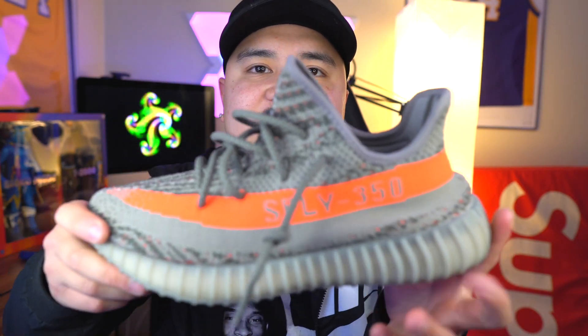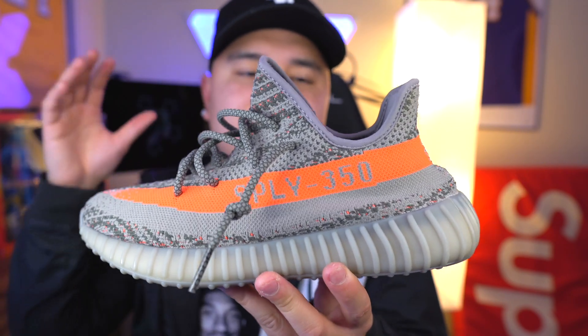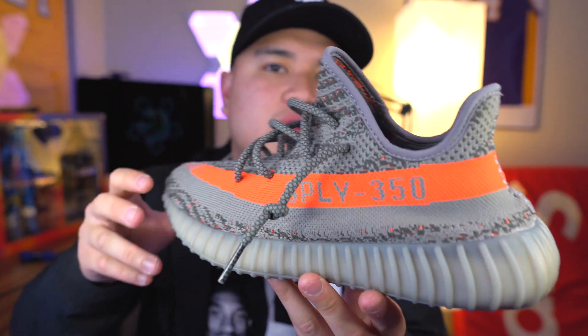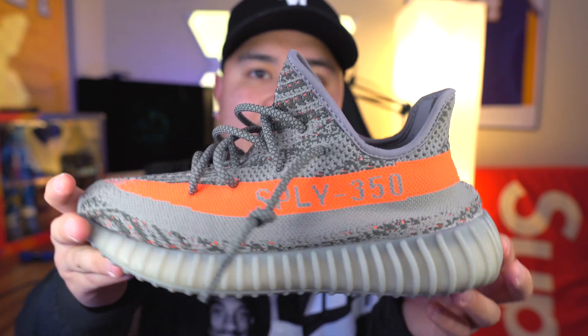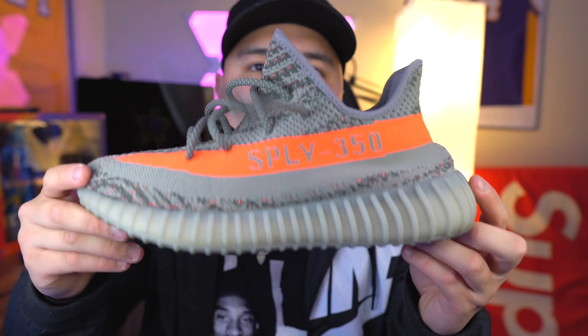Next on the list — I think this is probably my favorite Yeezy of all time — the Yeezy Boost 350 V2 in the Beluga colorway, 1.0s. The very first 350 V2 colorway that ever came out. I'm hoping they re-retro this year; we'll see what happens. But let me tell you guys about this shoe — the best Yeezy of all time, hands down, no cap.